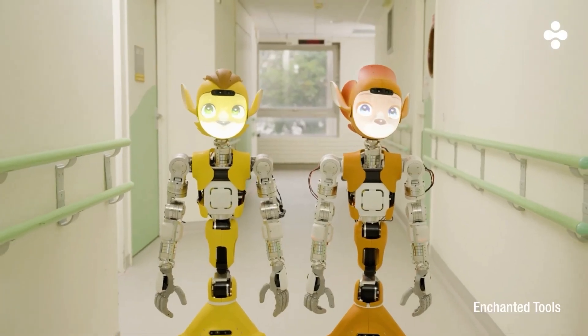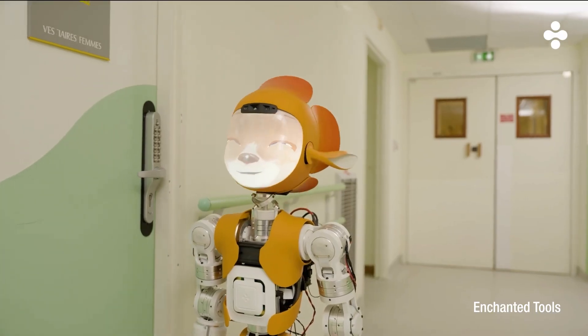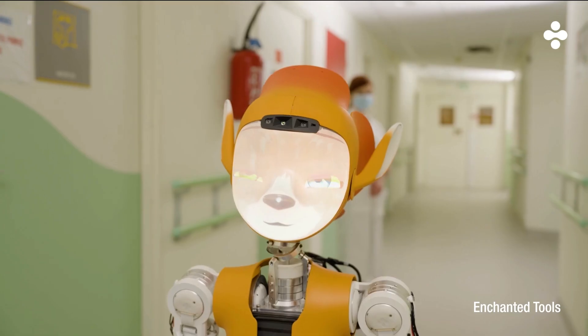Enchanted Tools' Mirokai, a revolutionary robot, is transforming hospital operations, debuting at Paris Eldercare Hospital, Brooklyn in 2024.